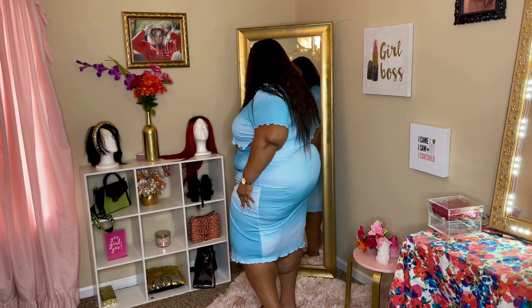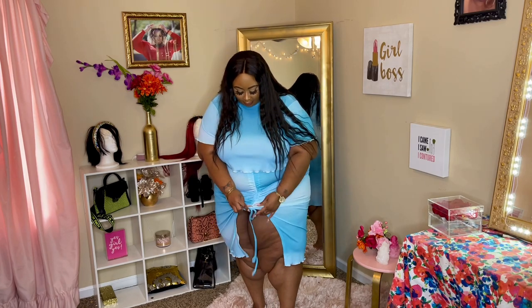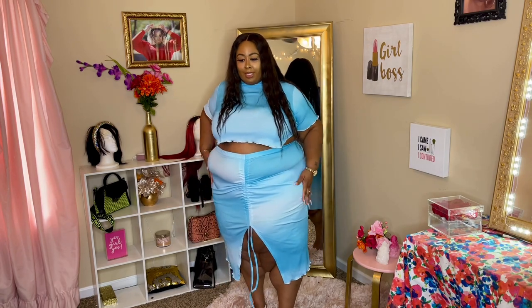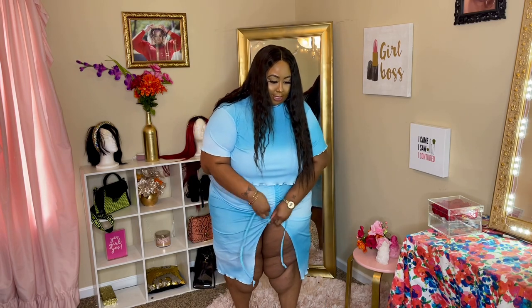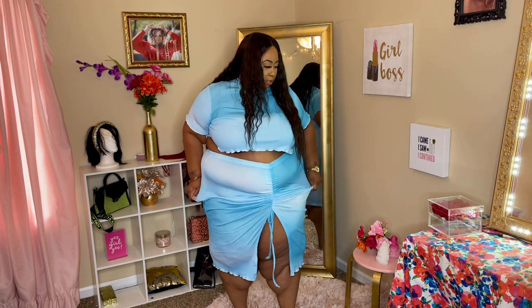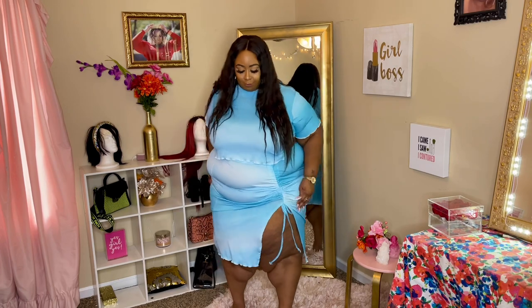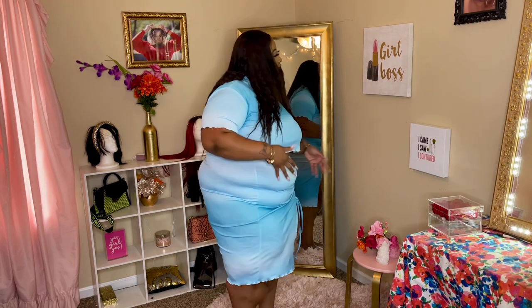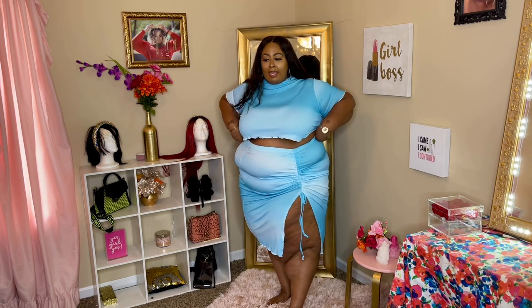The skirt has this ruching action going on here — you can actually untie it and let it down if you like, whatever you feel more comfortable with. I would like it to be ruched up, and I think I want it on the side. I like to give a little thigh action. Yeah, I like it better like this — what do y'all think? And it has a lot of stretch, and as I told y'all I got everything in a size 24.